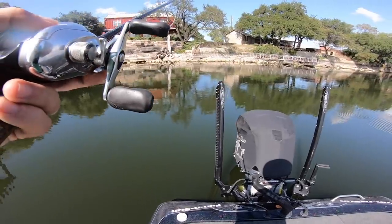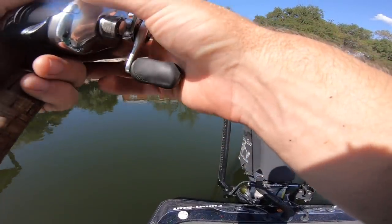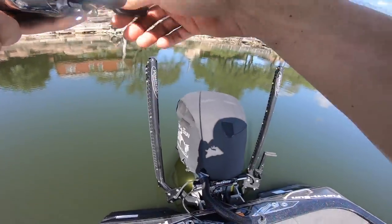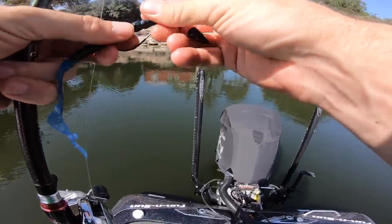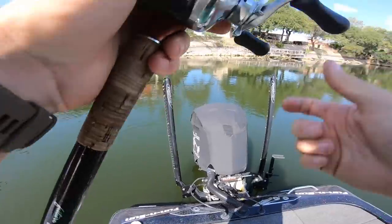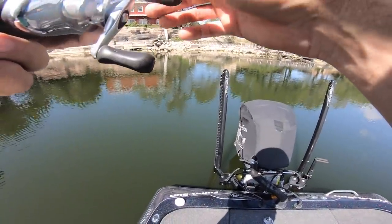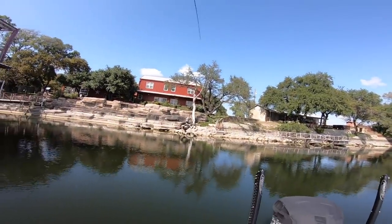This little worm is getting it done - just so many ways you can fish it. I'm fishing it Texas rig and shaky head slow, making bottom contact. You could fish it weightless on a little swim hook. Oh there's a bite - golly I cannot believe I missed him. Oh I just saw one come up with my bare eyes, cruising around here. Oh there he is - got him! Oh that's a bigger fish.